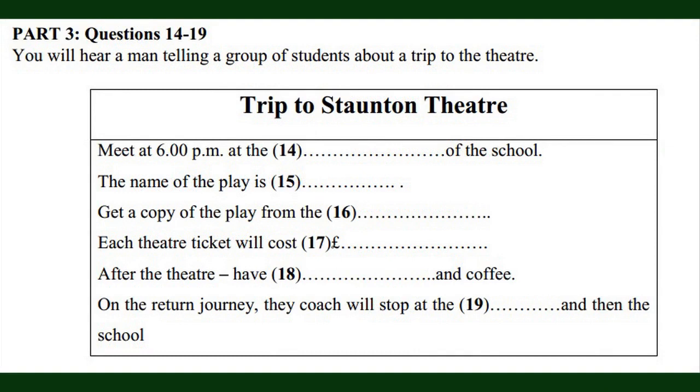Now turn to part three, questions 14 to 19. You will hear a man telling a group of students about a trip to the theatre. Now we're ready to start. Listen carefully. You will hear the recording twice. I need to say a few things about our visit to Staunton Theatre next Tuesday. You need to be here at school at 6 o'clock. We'll meet by the back gate, because the coach can't stop at the front one. We can't leave any later than 6, as the play starts at 7.30.